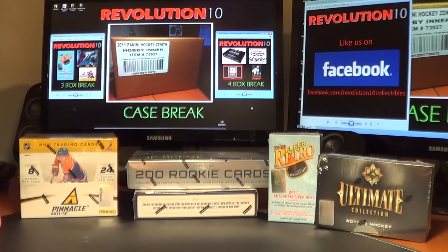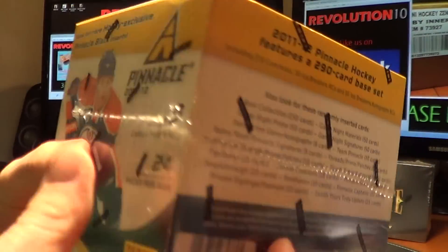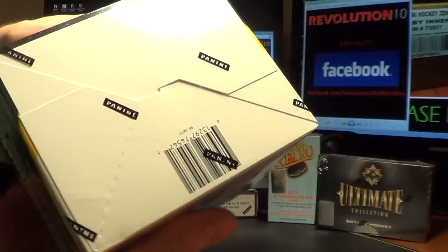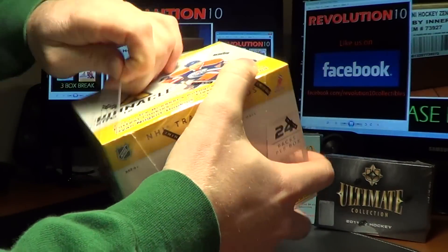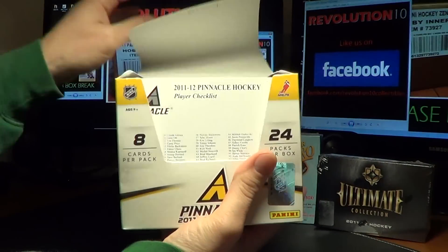Base cards do not ship for anything except for Ultimate — all cards ship out of Ultimate. This is a sealed box of Pinnacle, 24 packs in the box, 8 cards per pack.